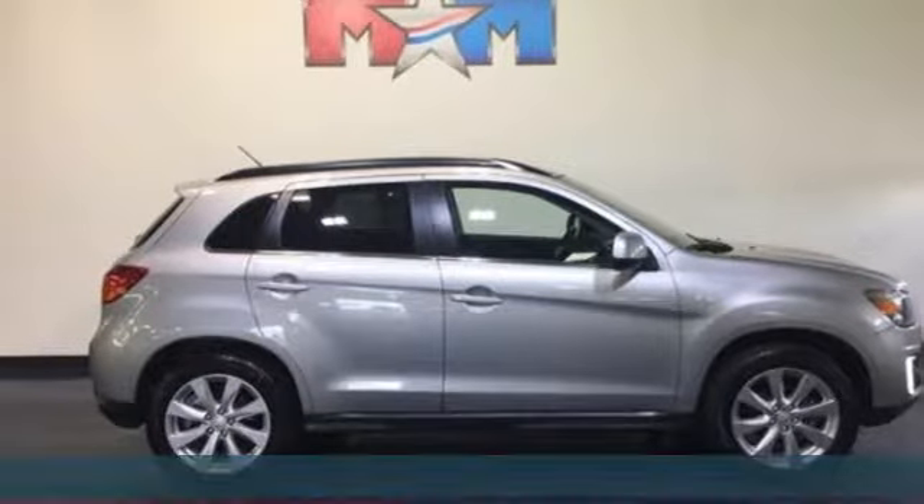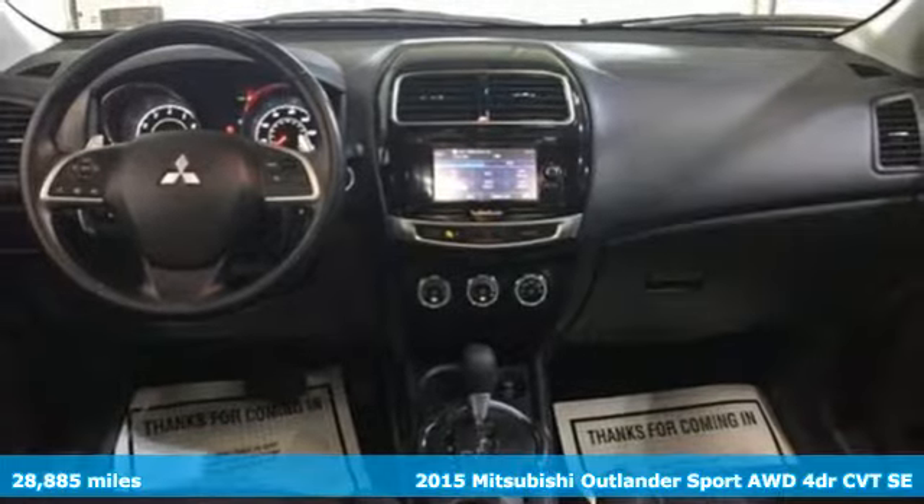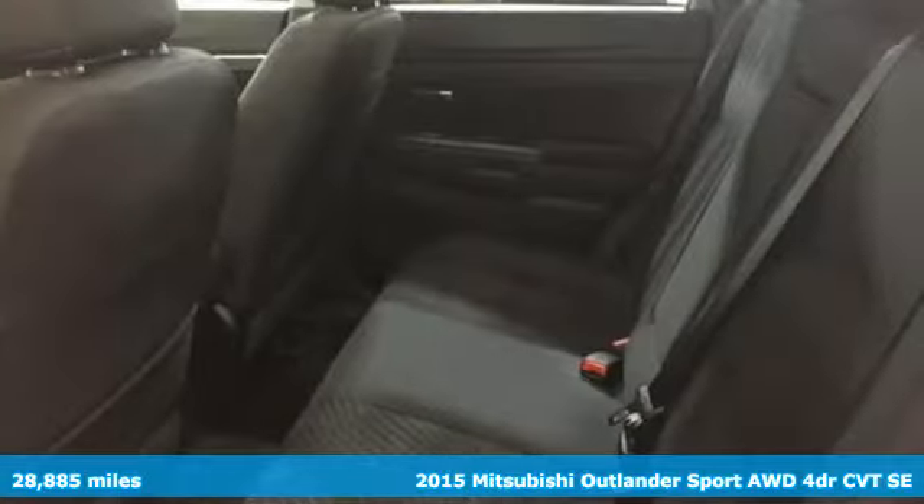It's a 2015 Mitsubishi Outlander Sport. This crossover is built for your big adventures. Now your drive feels like a sport.